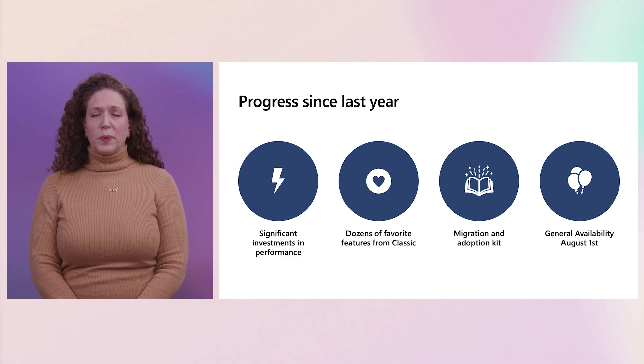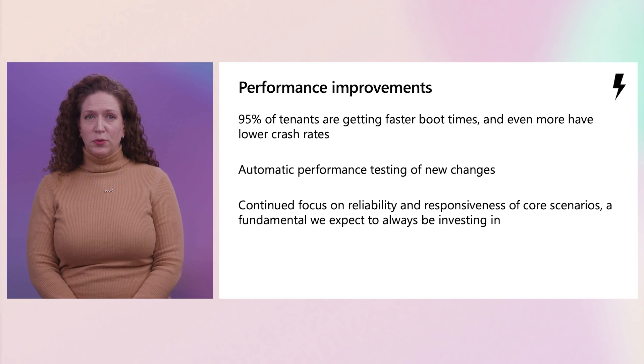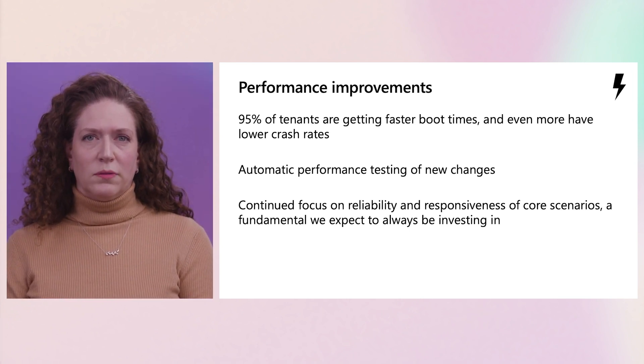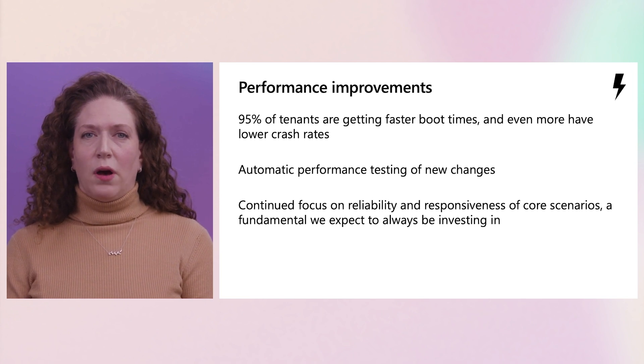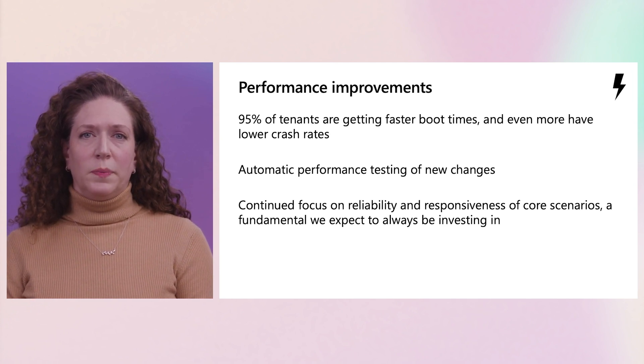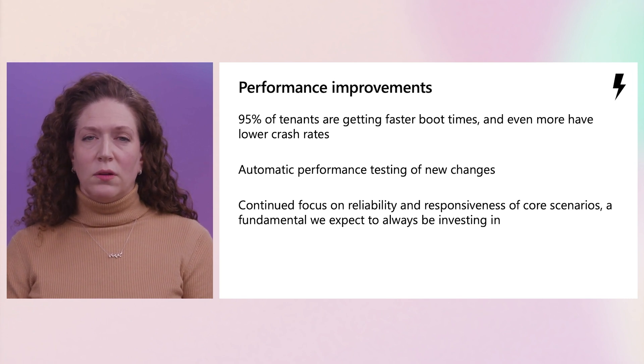We also graduated to general availability on August 1st. Everyone wants the new thing to be faster, and so do we. With our investment in performance, we can see the impact in telemetry. Most tenants will see performance and reliability improvements. According to our internal data, 95% of enterprise tenants are already seeing significantly faster boot times, and even more are seeing higher reliability as shown by lower crash ratios. A key investment is that performance evaluation is an automated part of every change. Any change that negatively impacts speed is automatically backed out and evaluated before it completes internal testing. Our performance focus is on reliability and consistent improvements in general responsiveness and core usage scenarios. This is a fundamental that will have continuous investment.